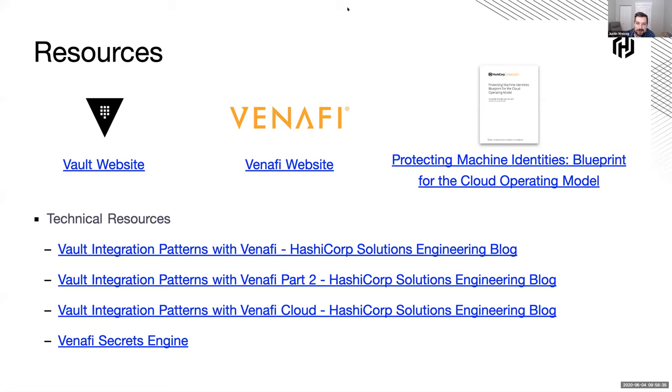Maybe one more quick question: in a stage three configuration, can you pass in custom field values to Venify? We've added the ability to do custom fields within VCert, which is what Vault uses. I don't know that that's actually there yet — typically that's going to show up on the policy side of things. You'll set those policy values within Venify and they will automatically be applied to all certificates that end up in that folder in Venify based on where it came from in Vault.